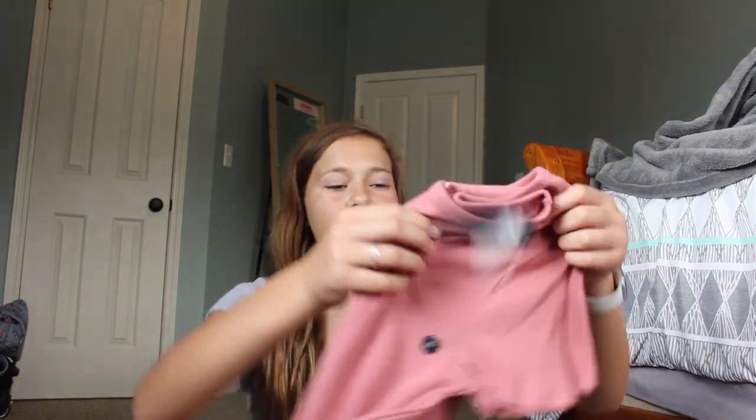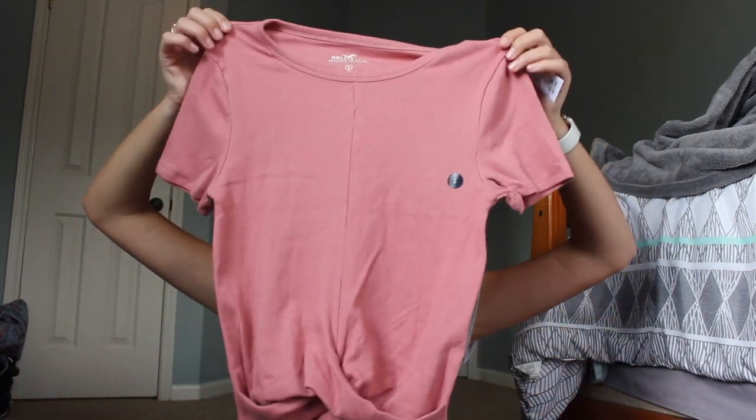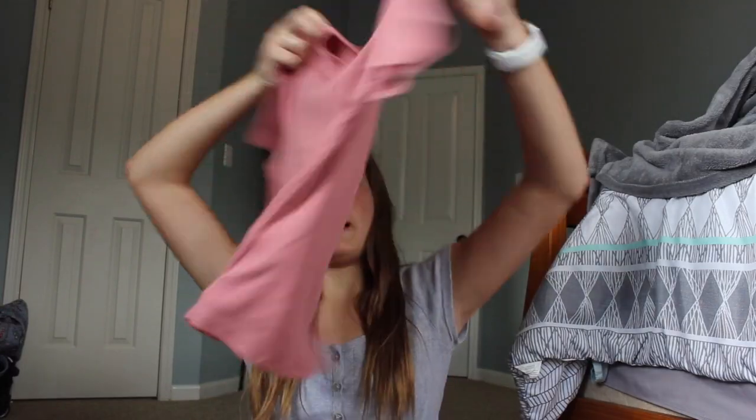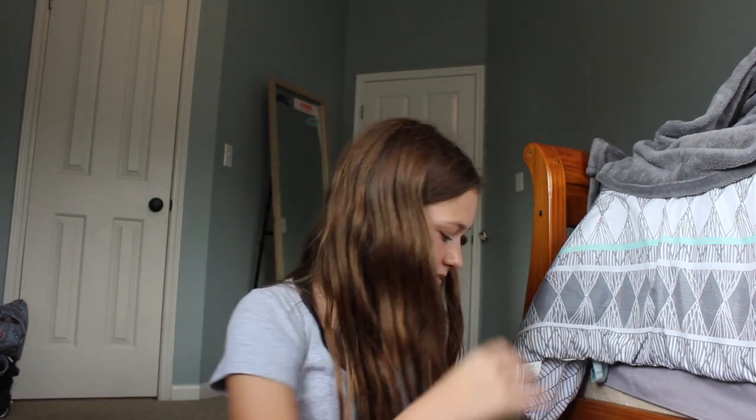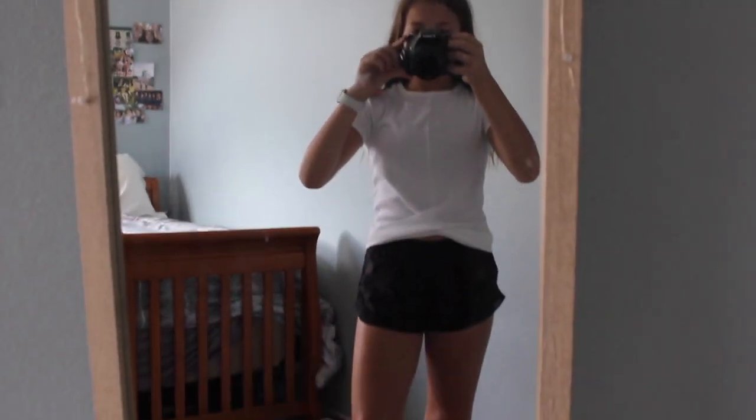Now on to Hollister, which is the only other store I got shirts from. I got two of the same style — one in white and one in a maroon color. It has a little tie thing on the bottom and it's plain on the top. I really like both of them.